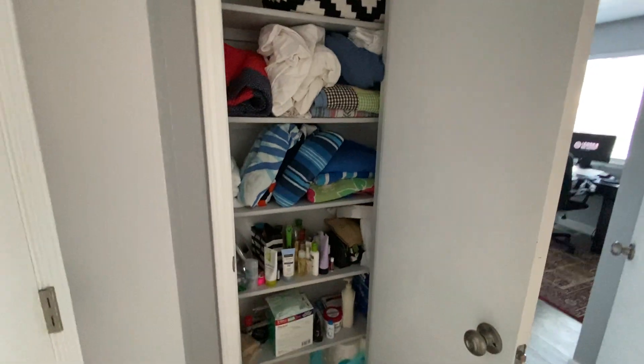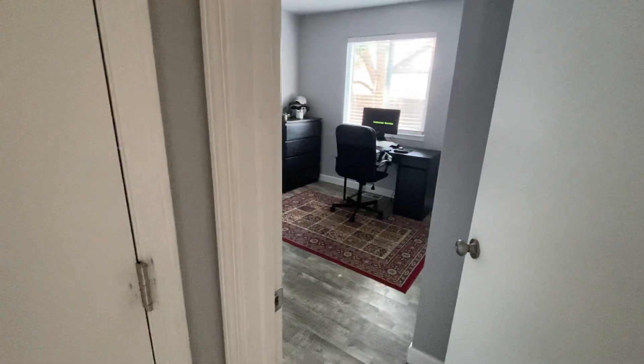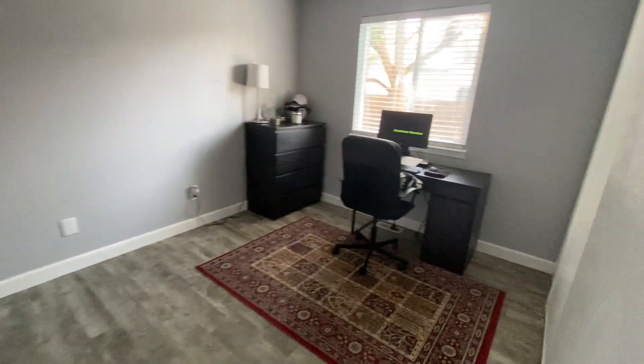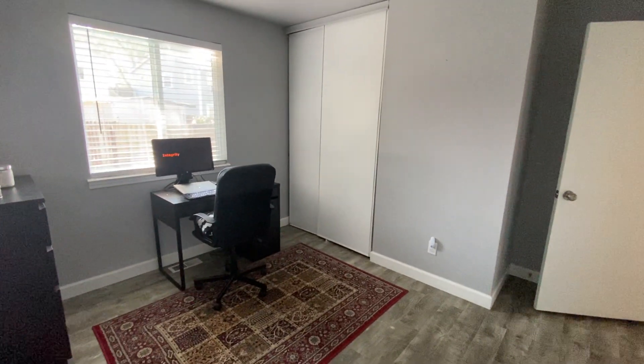We've just got a linen closet here for storage. And then here is our second bedroom — it's also quite a good size, obviously not as big as the other one, but you've got the double closet there.